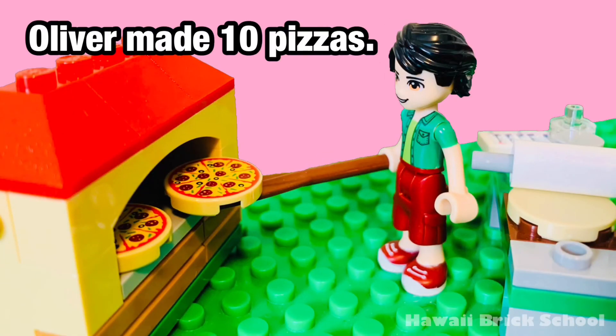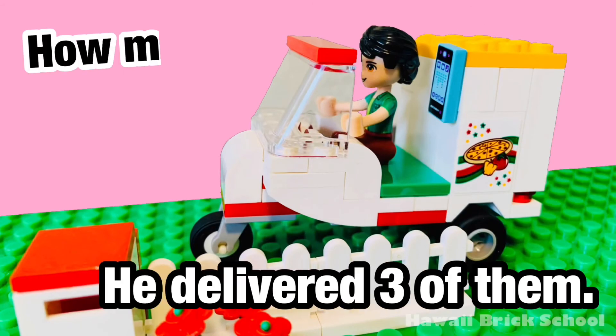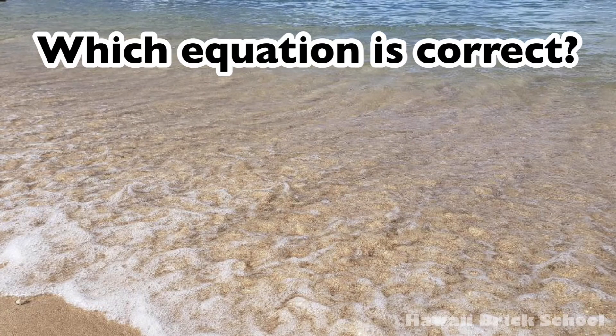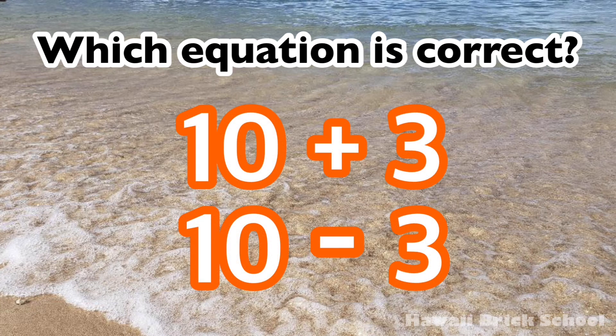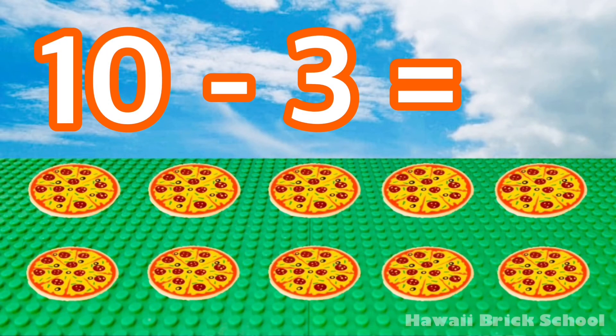Oliver made 10 pizzas. He delivered 3 of them. How many pizzas are left? Which equation is correct — 10 plus 3, or 10 minus 3? The correct equation is 10 minus 3. 10 minus 3 is 7.